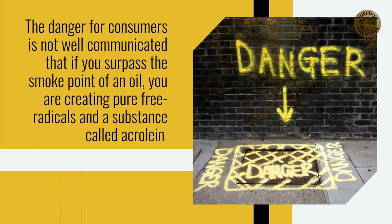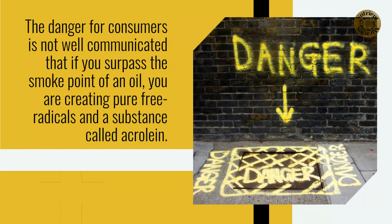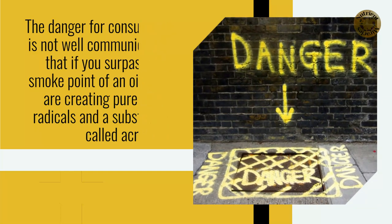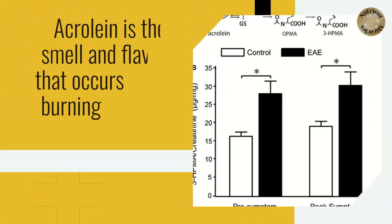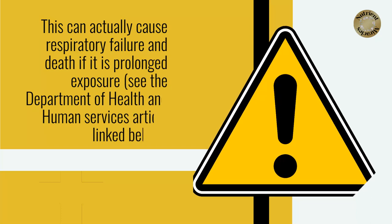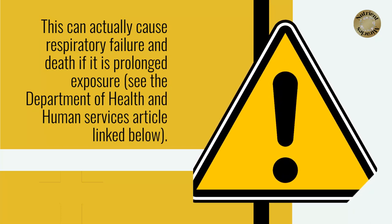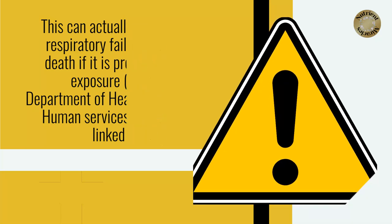The danger for consumers is not well communicated: if you surpass the smoke point of an oil, you are creating pure free radicals and a substance called acrolein. Acrolein is the smell and flavor that occurs from burning oils and fats. This can actually cause respiratory failure and death if there is prolonged exposure — see the Department of Health and Human Services article linked below.